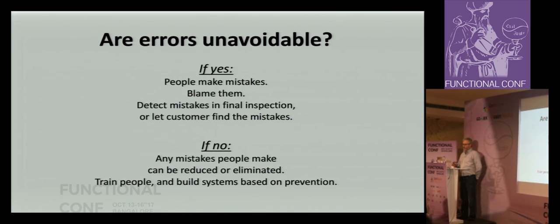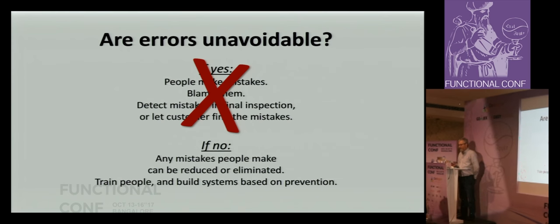Are errors unavoidable? One view says yes — people make mistakes, blame them, detect mistakes in final inspection, let customers find them. That is the most awful path — everything about that is wrong. The alternative: assume any mistake people make can be reduced or eliminated. We do that through training people and building systems based on prevention. These systems are based on prevention — poka-yoke. It's a concept based on respect for the workers, respect for the people you're working with, respect for humans.